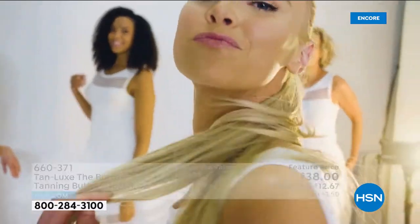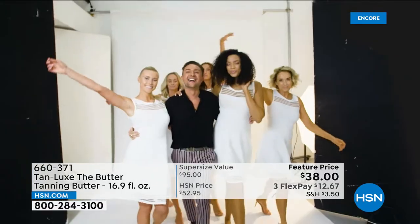I created Tan Lux because I wanted to make tanning easy — no streaks, no smells, no drama.